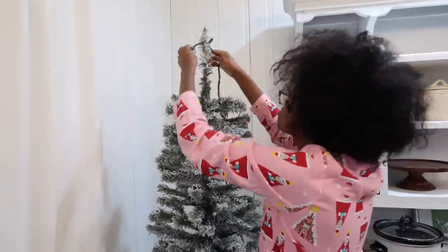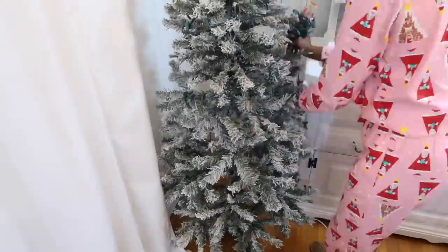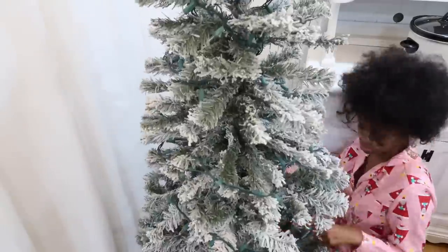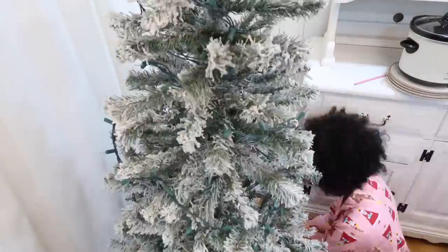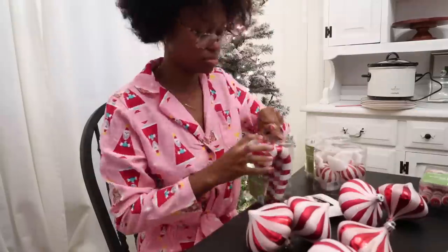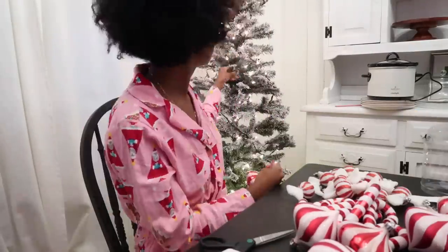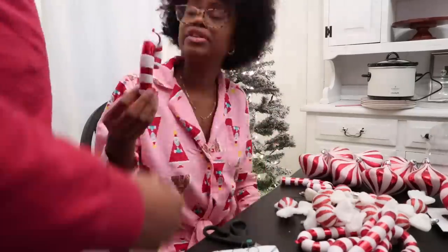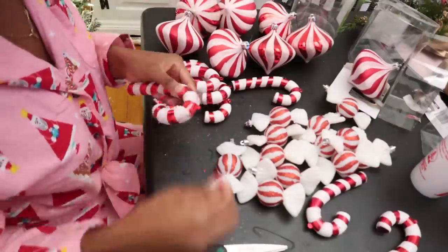Now we're moving to the dining room — I'm so sorry, I kept saying living room. I had the pink tree in here but I took it away because I thought it would look better in the front room so people can see it from outside the house. But now that it's gone I'm like, I think I want it back. Let me know if I should keep the flocked tree in here by the hutch and put the pink tree in the front window, or put the pink tree back here — pink tree or flocked tree?